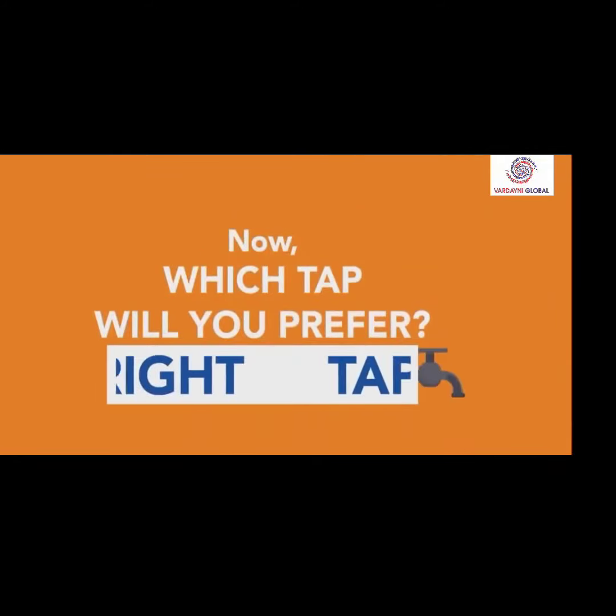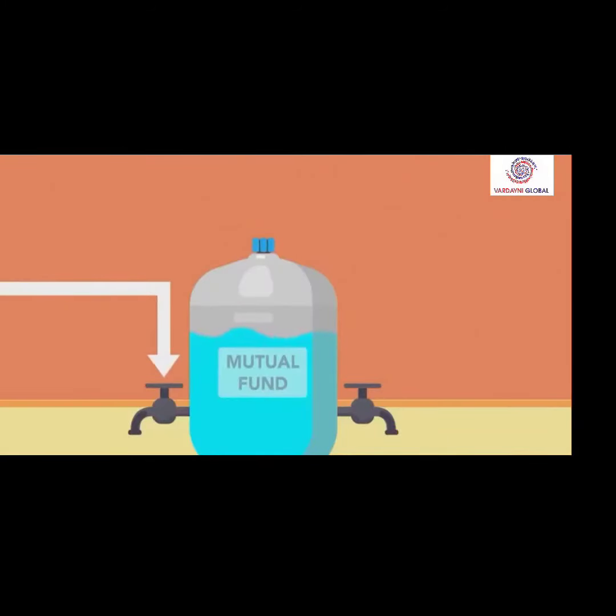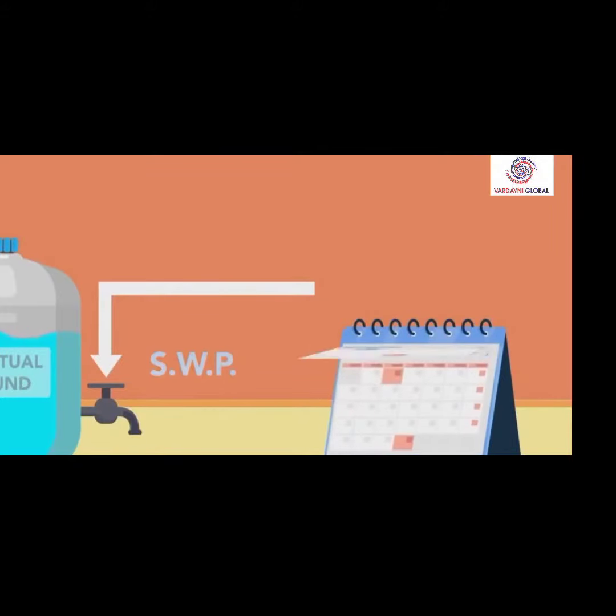Now, which tap would you prefer? The right tap, isn't it? The left tap is a dividend option plan and the right tap is a systematic withdrawal plan. If you want to withdraw a fixed amount every month, the systematic withdrawal plan is the best for you.